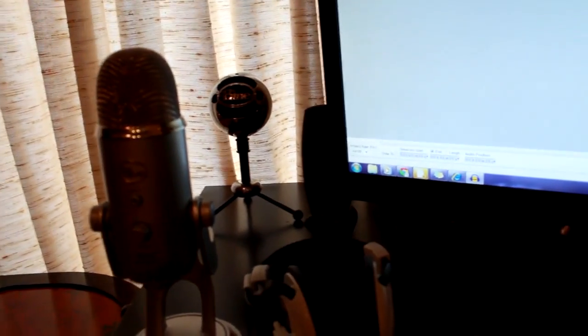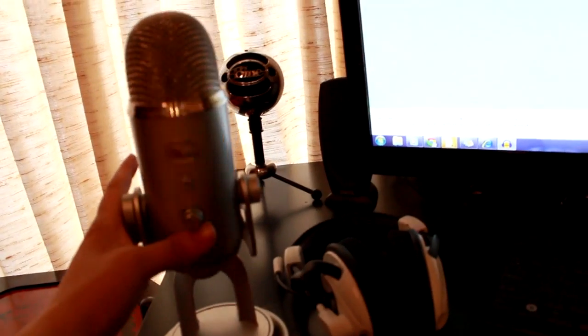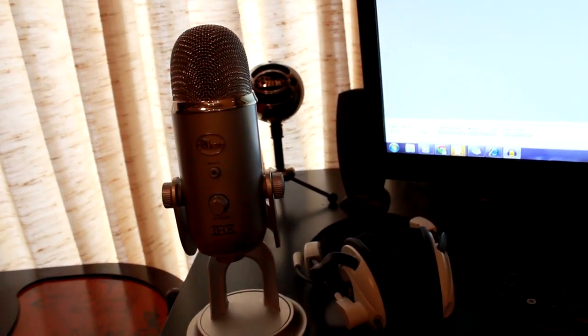Now we're going to start on the main desk. I don't want you to think I'm a mic whore — someone who has a million microphones. This one is a Blue Yeti and it's broken. I could probably return it since they have a good return policy, but I want a new microphone.